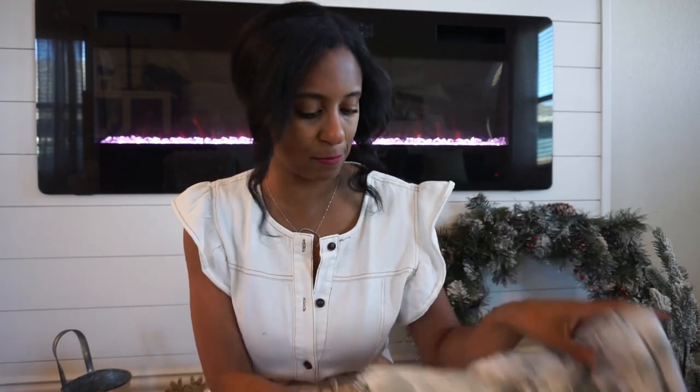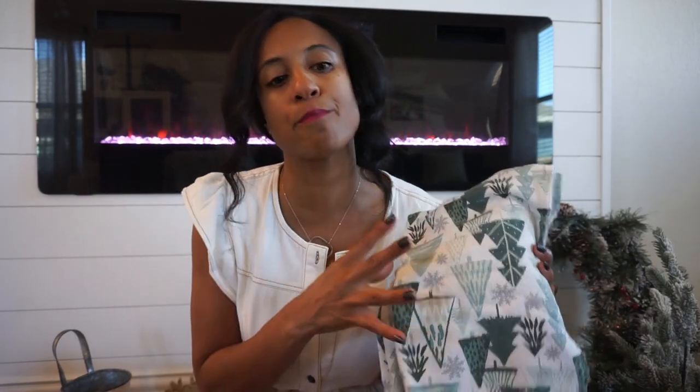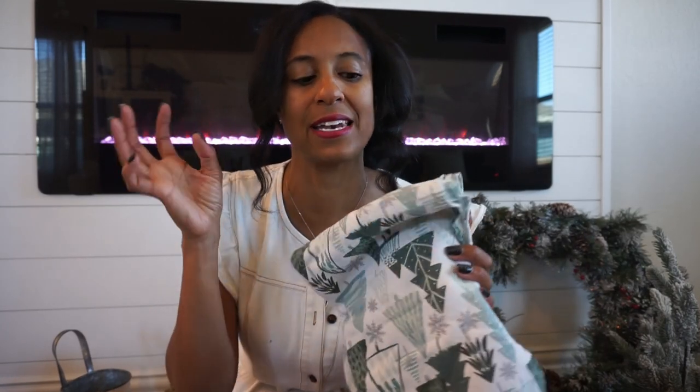From Home Goods I have these bath towels that I like to add to our powder bath or master bath just to give that little seasonal touch. Home Goods is such a great place to find towels. I'm also on the hunt for a little seasonal towel to put in Brooklyn's play kitchen.